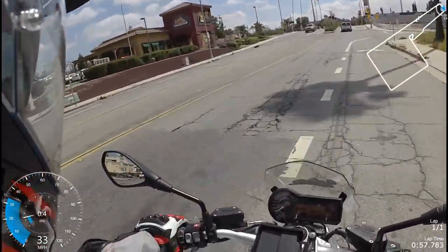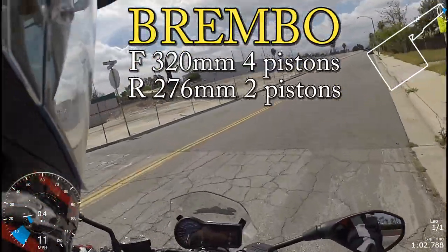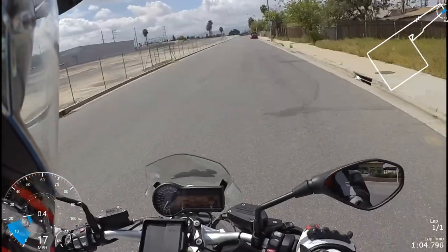It's got some grunt and it can brake. So how much power does this thing have? Let's check it out.